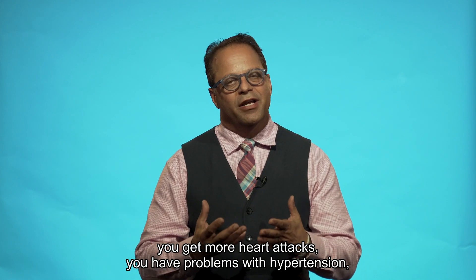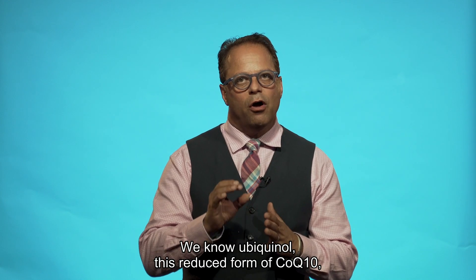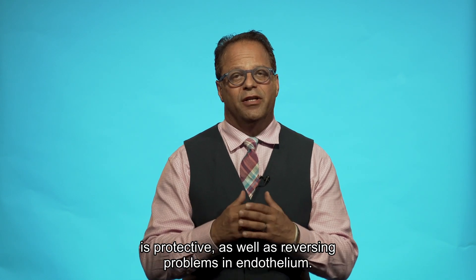you get more heart attacks, you have problems with hypertension, and so on and so forth. We know ubiquinol — this reduced form of CoQ10 — is protective as well as reversing of problems in the endothelium.